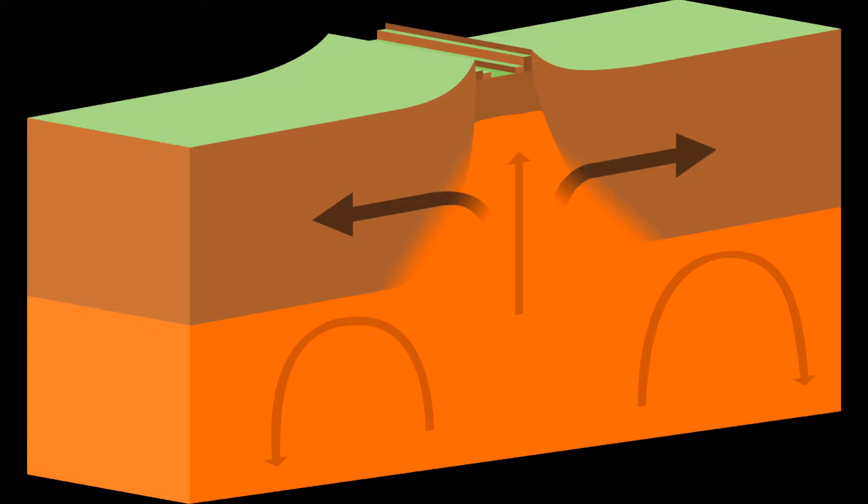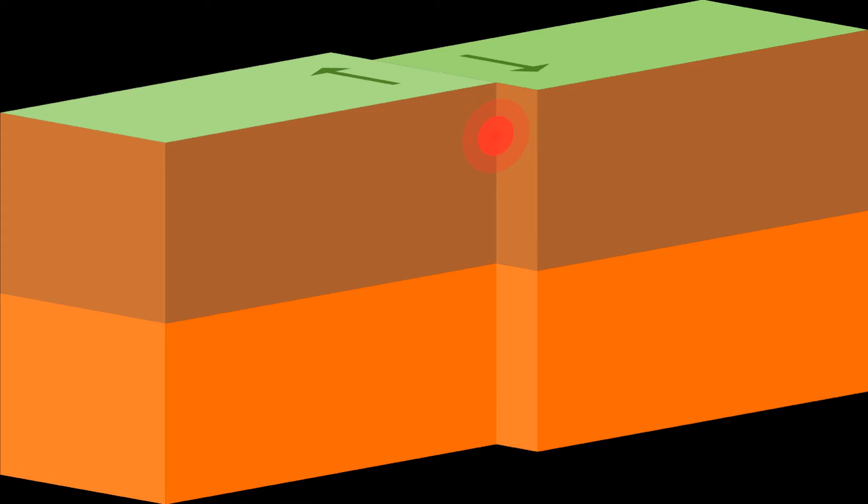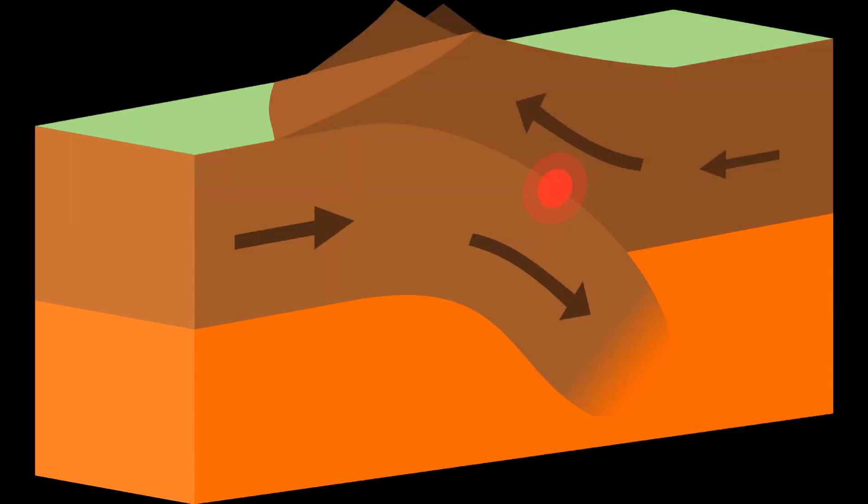There are three types of boundaries between tectonic plates: divergent boundaries, where they move apart; transform boundaries, where they move sideways past each other; and convergent boundaries, where they move into each other. When you're talking about mountain building, it's mostly the convergent boundaries that you're interested in.